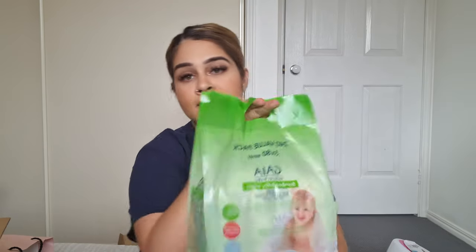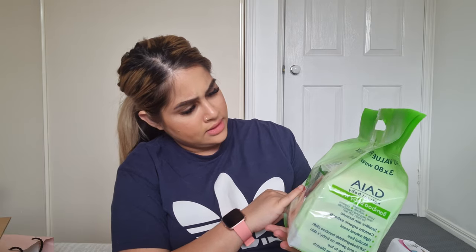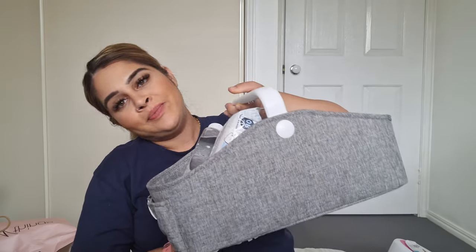Next up, wipes — definitely need those. I have a few different brands because I want to try them out. Last time I stuck to Huggies but I want to explore. In my diaper bag I have the QRash water wipes, another brand of water wipes, bamboo wipes, and the usual Huggies.